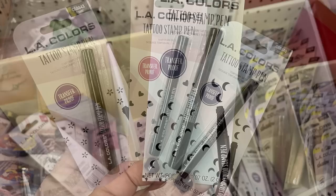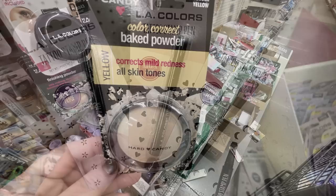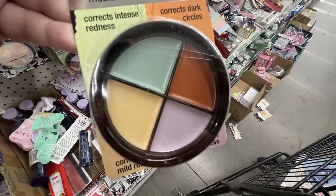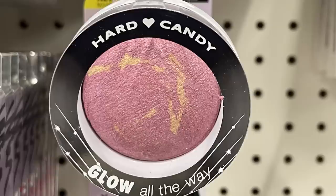Sometimes they'll also have a star, but I didn't see it this time. There's a color corrector baked powder that corrects all skin tones, a color corrector finishing powder, cream color corrector, the Glow All the Way Hard Candy blush, and their highlight and lowlight palettes.